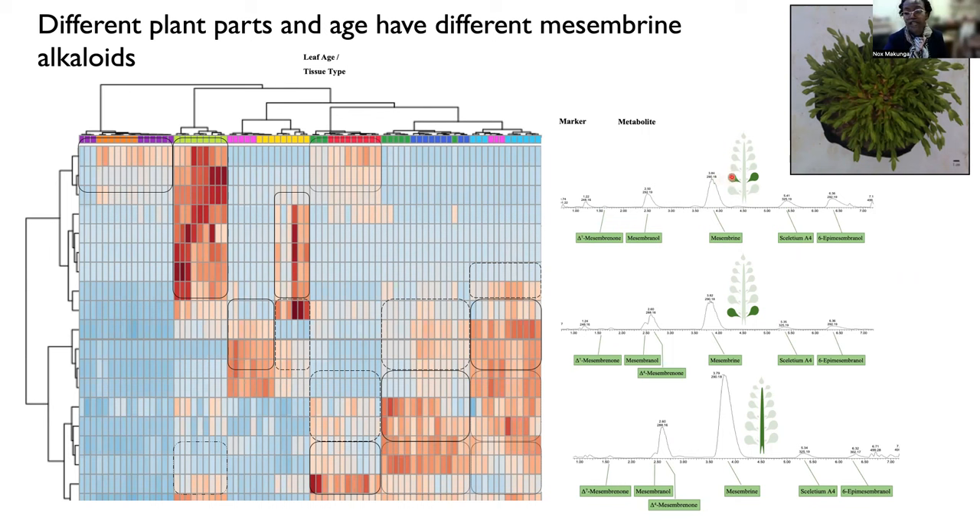sitting at leaf 5 has quite different levels in comparison to the stems. And the age of the plant also has an impact in terms of the amount of mesombrines that are accumulating, and even the types of mesombrines accumulating in that particular plant.